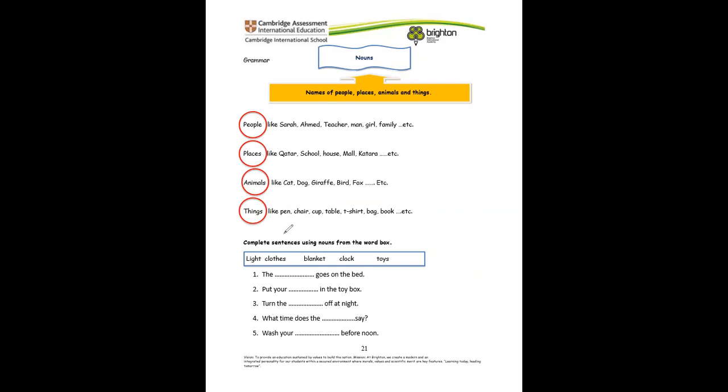Now let's complete the sentences using only the correct noun. The dash goes to bed — what goes to bed? The dash goes on the bed — what goes on the bed? The blanket, right? Put your dash in the toy box — what do we put in the toy box? The toys. Can you finish the rest?